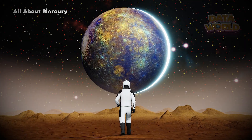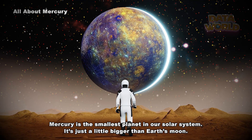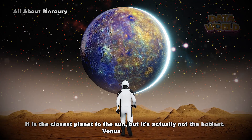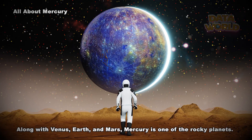All about Mercury. Mercury is the smallest planet in our solar system — just a little bigger than Earth's Moon. It is the closest planet to the Sun, but it's actually not the hottest; Venus is hotter. Along with Venus, Earth, and Mars, Mercury is one of the rocky planets.